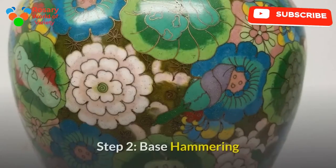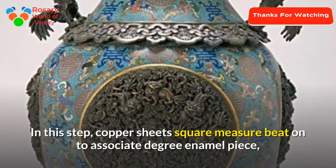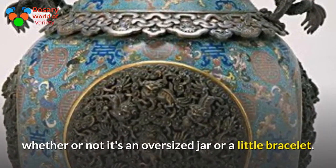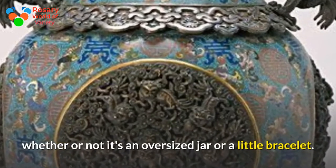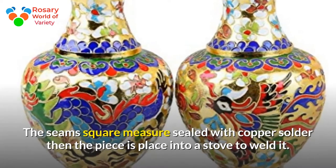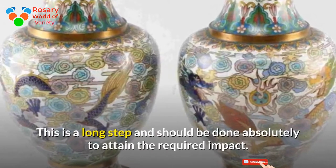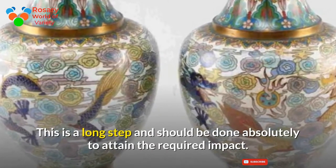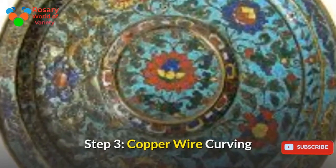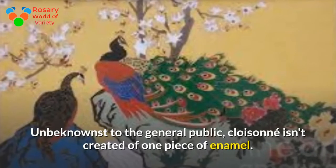Step 2: Base Hammering. In this step, copper sheets are beaten into an enamel piece, whether it's a large jar or a small bracelet. The seams are sealed with copper solder, then the pieces are placed into a stove to weld them. This is a long step and must be done perfectly to achieve the required result.